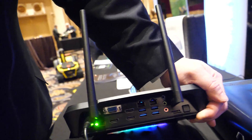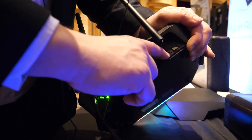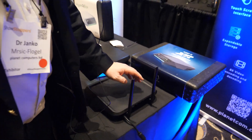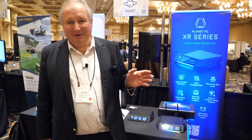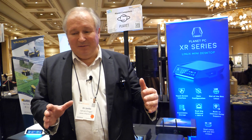The USB-C doesn't charge the device — charging is through a separate power source. There's also a memory card slot and a power switch. The target market is anyone who wants Linux out of the box — for example, enterprises wanting Linux out of the box, or telecoms for smart CPE. CPE stands for customer premises equipment — small things given to you by a telecom operator that can function as a firewall or a little web server.